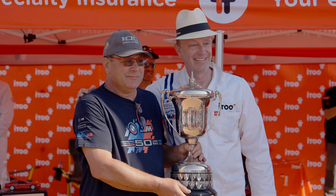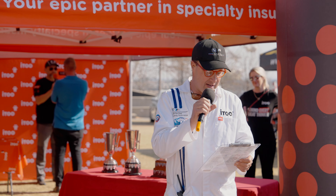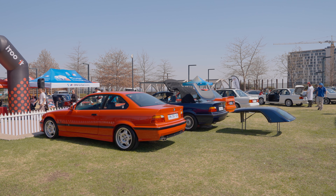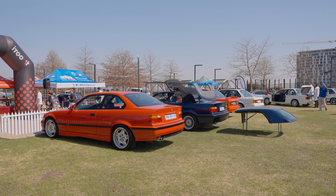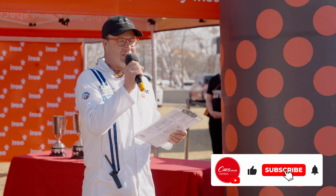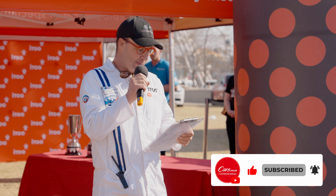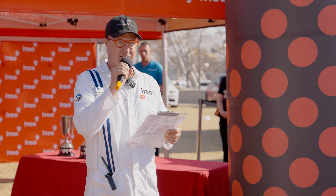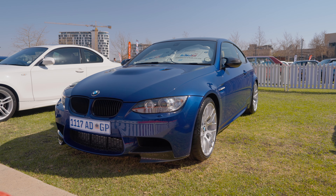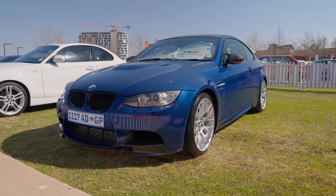Possibly one of the most hotly contested classes is Détard, which focuses on originality. To give you an idea of how closely fought it is, the difference between first and second place in this category is one point. Our first place in Détard goes to somebody who is really passionate about BMWs and loves this car probably more than his newly born child — it goes to Dereche in his E92 M3.